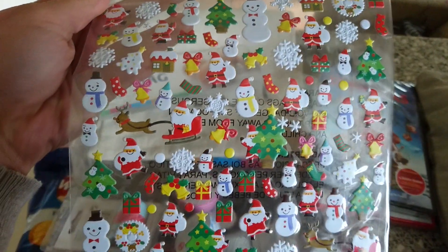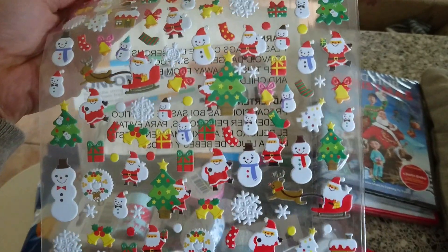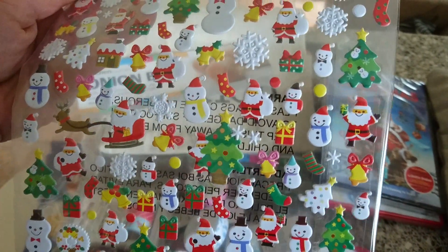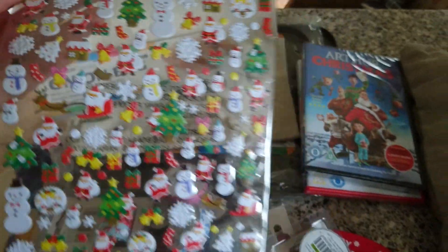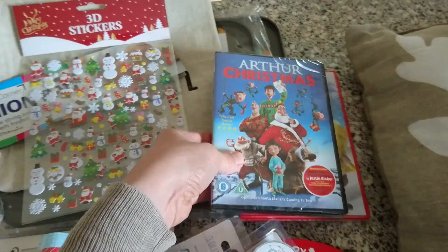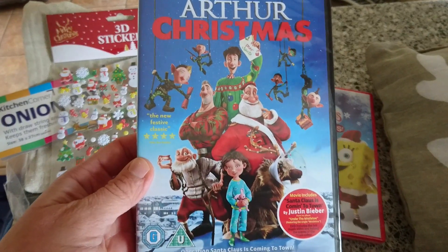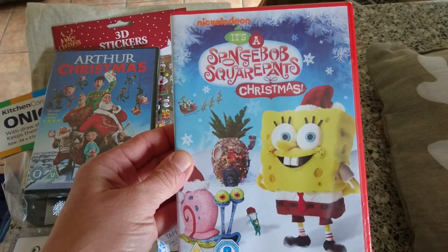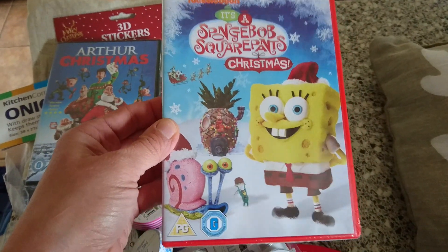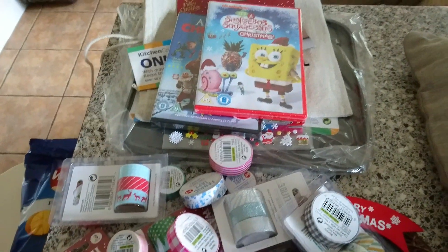I got quite a bit of Christmas stuff. I got these 3D Christmas stickers — they're really cute: snowmen, Father Christmas on a sleigh, Christmas trees, snowflakes, stockings. I also got two Christmas DVDs for my kids' Christmas Eve boxes: Arthur's Christmas and a SpongeBob Squarepants Christmas. They both love them.